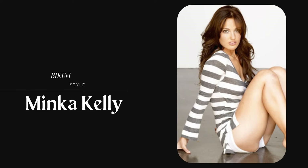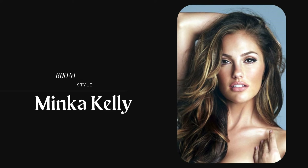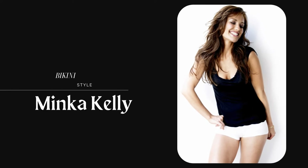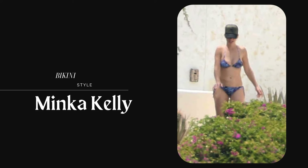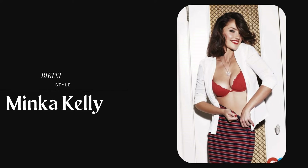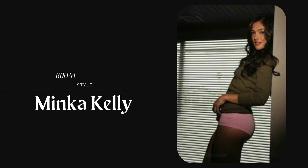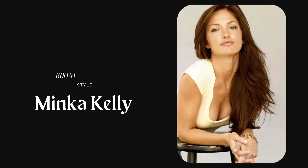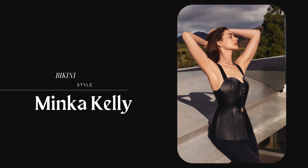While she loves the classics, Minka isn't afraid to try out new trends. She's been spotted in high-waisted bikinis, showing her love for retro-inspired looks. High-waisted suits not only enhance her curves but also bring a touch of vintage flair to her beach looks. She's also been seen in off-shoulder and tie-front tops, proving that she can balance trendy pieces while keeping her look elegant.